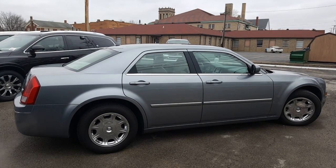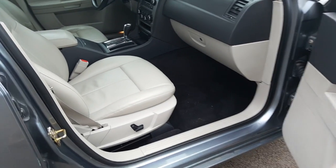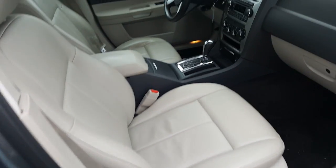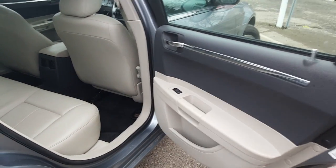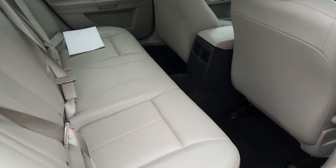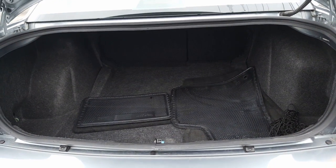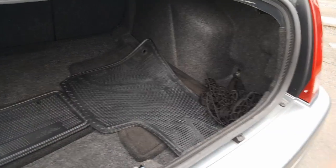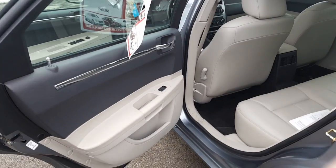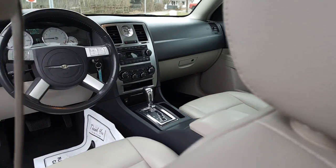Now let's take a look at what the inside has to offer. Here's a nice two-tone leather interior — very clean. Here's a look at the instrument panel and a look into the back. There's lots of storage space in the back of this 300, and there are your floor mats as well as a cargo net. And a look into the back seat from the driver's side.